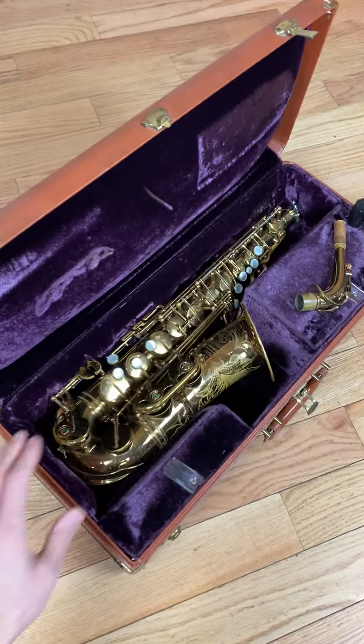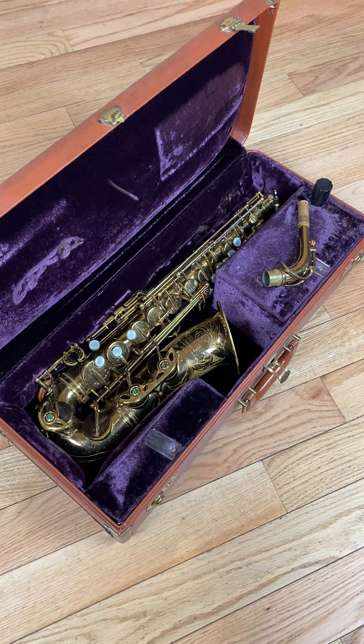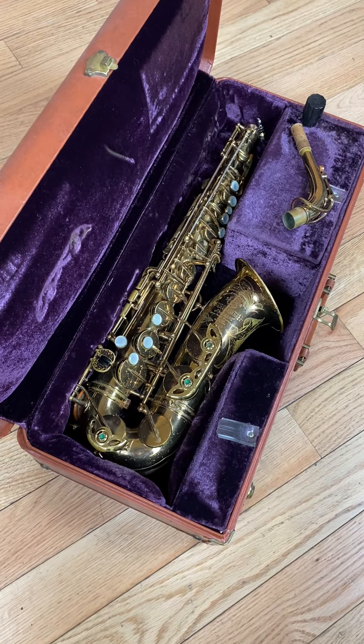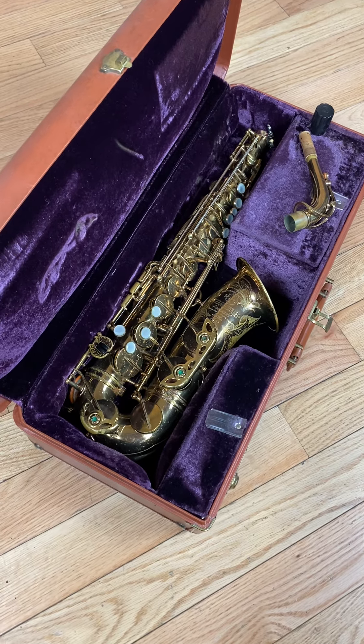So if someone's looking for a great deal on a five digit Mark VI Alto, this is going to be up on our website at only $8,500, which is very good when you compare it to some other things out there on the market. Check this one out — I don't think it's going to be up there for long. Thanks guys.